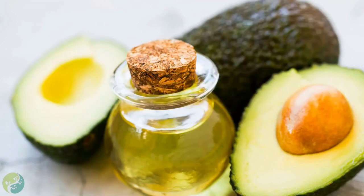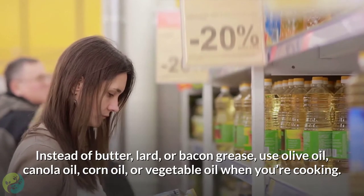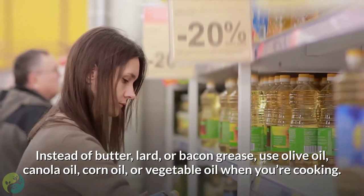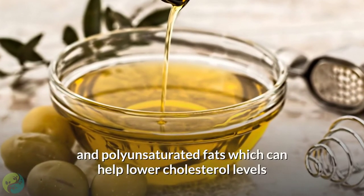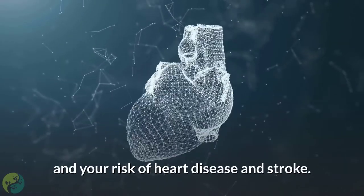Number six: eat heart-healthy fats. Instead of butter, lard, or bacon grease, use olive oil, canola oil, corn oil, or vegetable oil when cooking. These oils have heart-healthy monounsaturated and polyunsaturated fats, which can help lower cholesterol levels and your risk of heart disease and stroke.